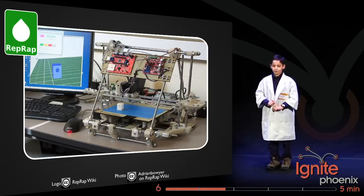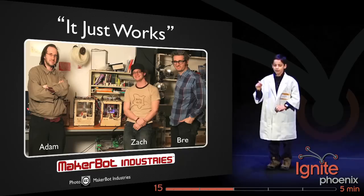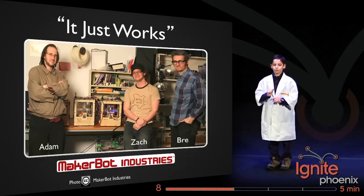Luckily, the open source community saved me with the RepRap — the replicating rapid prototyper. But the problem with the RepRap is it's not very reliable. These three people wanted a more reliable 3D printer, so they created the MakerBot, a low-cost 3D printer that just works.